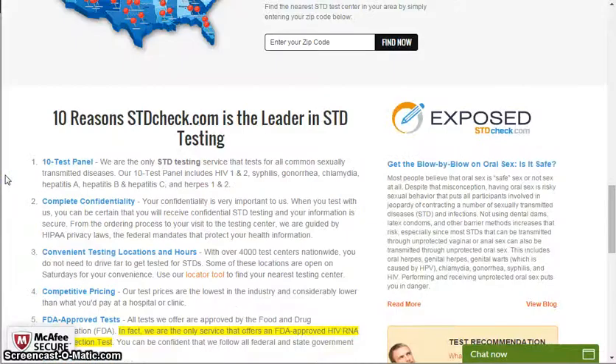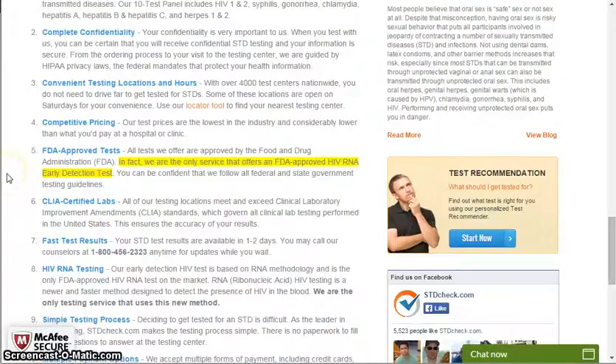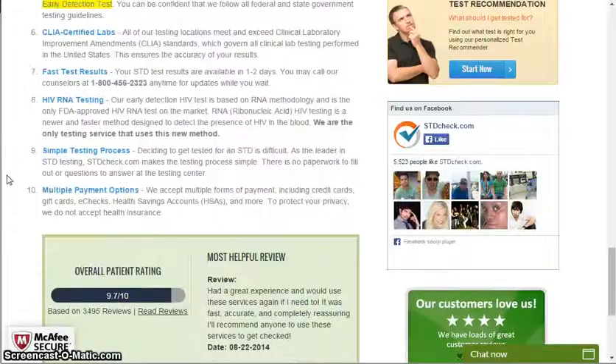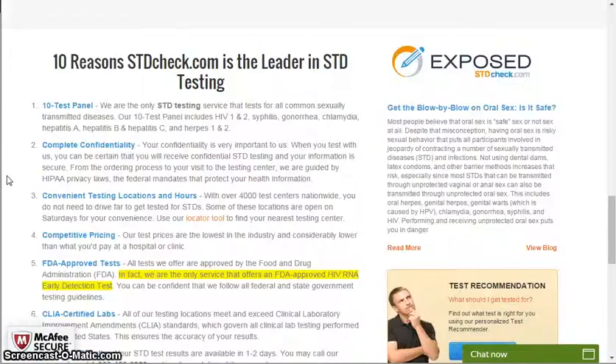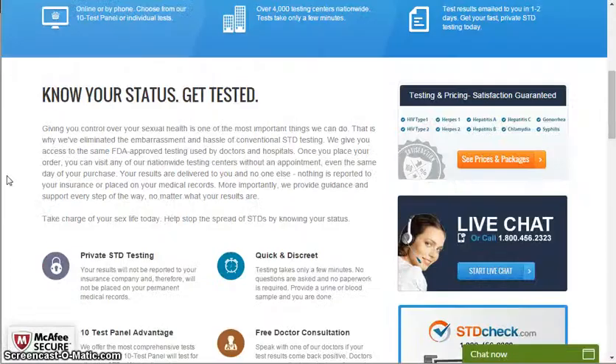There are 10 reasons why stdcheck.com is the leader in STD testing: complete confidentiality, convenient testing location, competitive pricing, FDA approved tests, CLIA certified labs, fast test results, HIV RNA testing, simple testing process, and multiple payment options.